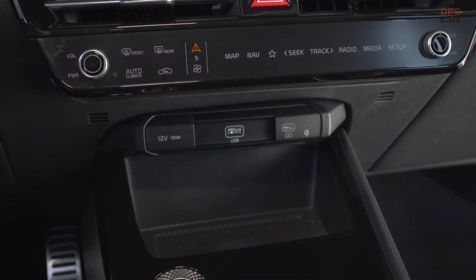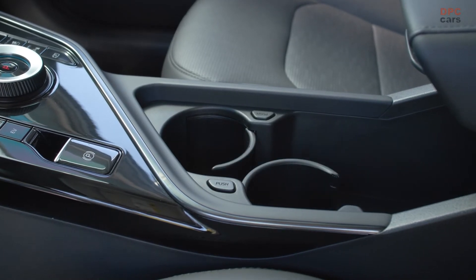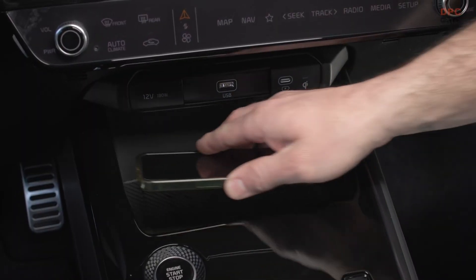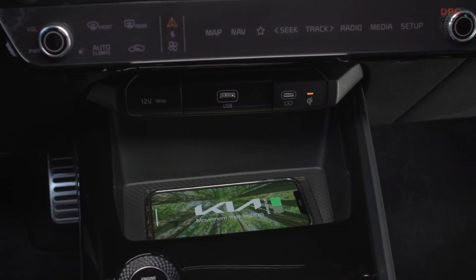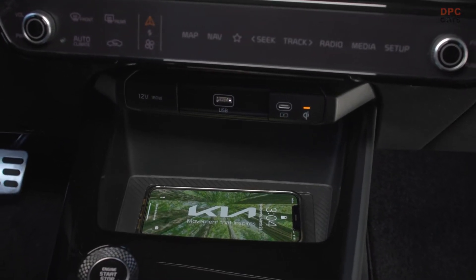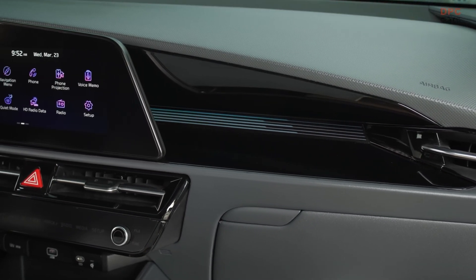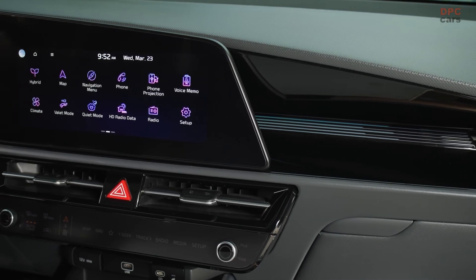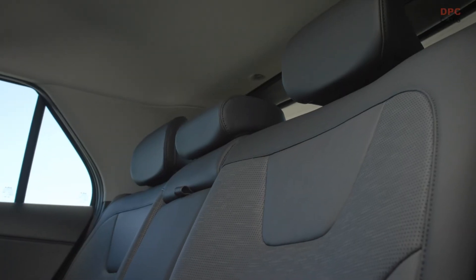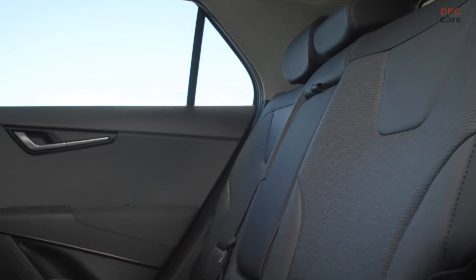A future-focused vehicle like this offers all the features you need for your high-tech lifestyle, including a heads-up display, wireless charging pad, and USB ports in each front-row seat back. Plus, Niro offers Kia Digital Key 2.0, which allows you to use your Apple Watch, iPhone, or Samsung Galaxy smartphone to unlock and start the vehicle, or grant someone else access even if you're 100 miles apart. It's as simple as sending a text.